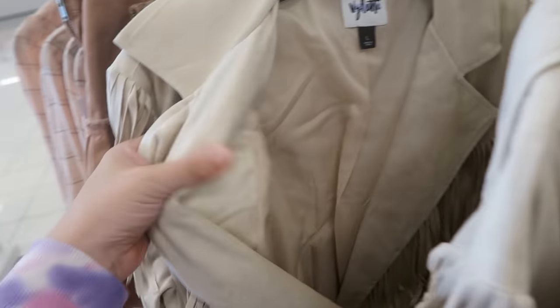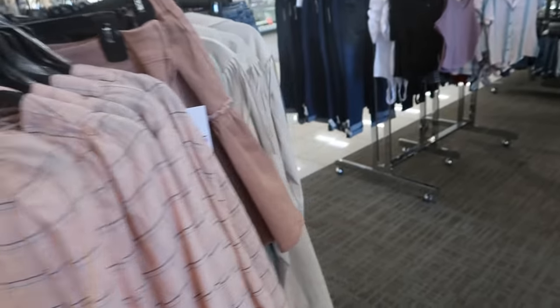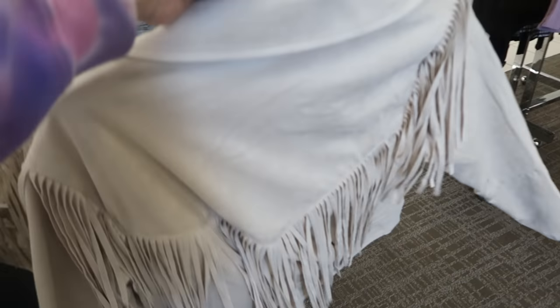I'm also seeing some new stuff from Violette — a lightweight faux suede jacket with a lot of fringe. This one is normally $88, so it's going to be $61.60. Here's a better look at it — that's what the back looks like, it's really cute.